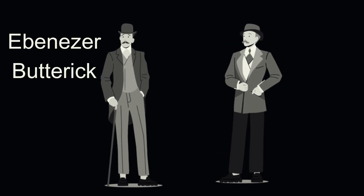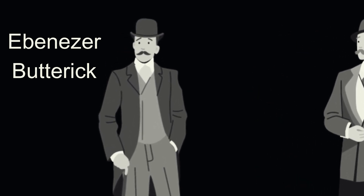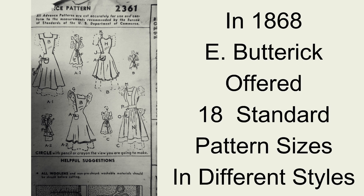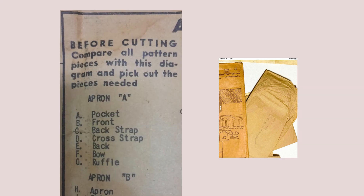Ebenezer Butterick was the first American who sold mass-produced tissue patterns that were sized accordingly. In 1868, E. Butterick offered 18 standard pattern sizes in different styles. This mass-produced tissue pattern consisted of a cut, a notched tissue paper pattern, a cutting and sewing instruction paper.